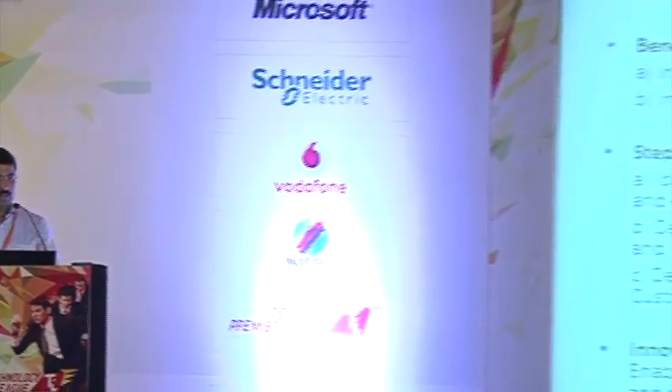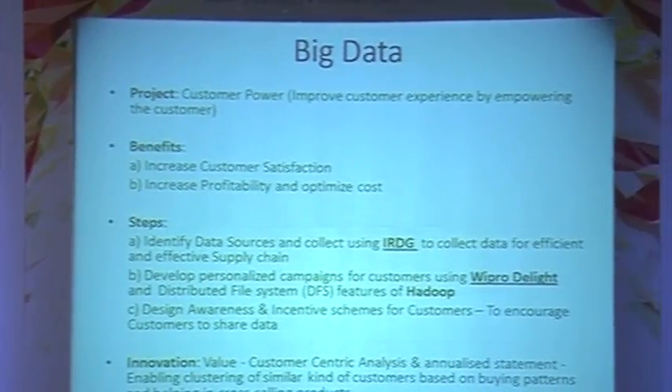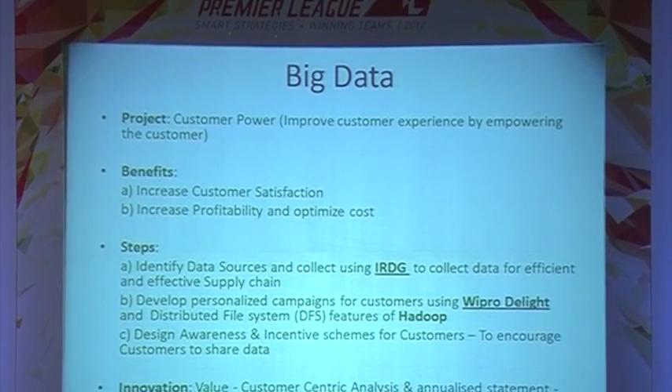The main innovation factor here is value to the customer. Based on the big data that we are going to be analyzing, we will be able to design programs focused on customers' needs. The various data points and trends give us MIS based on which we can have tailor-made deals and promotional offers to the customers.